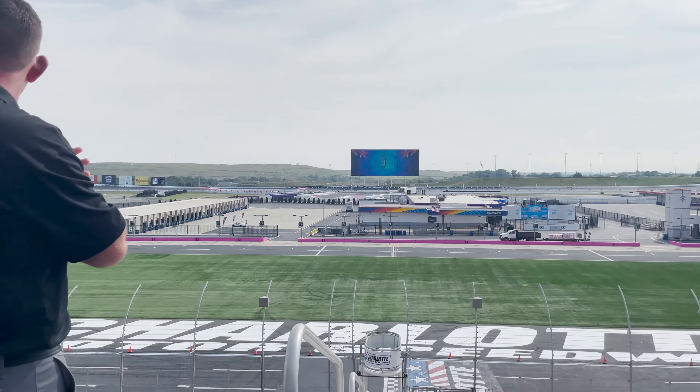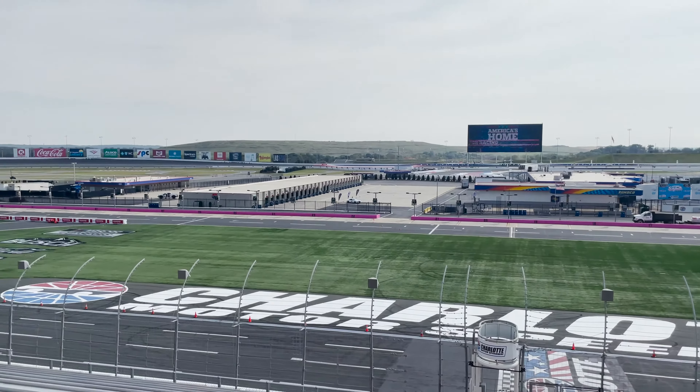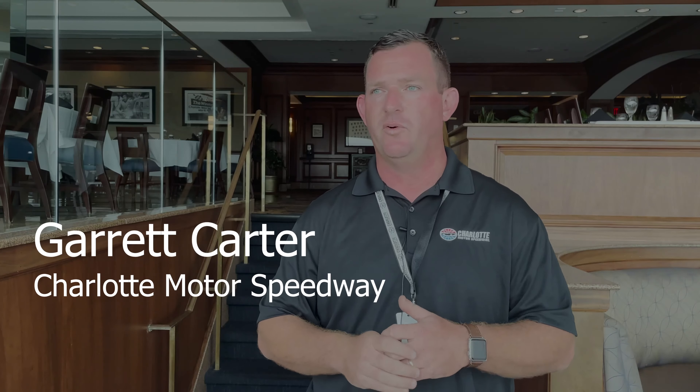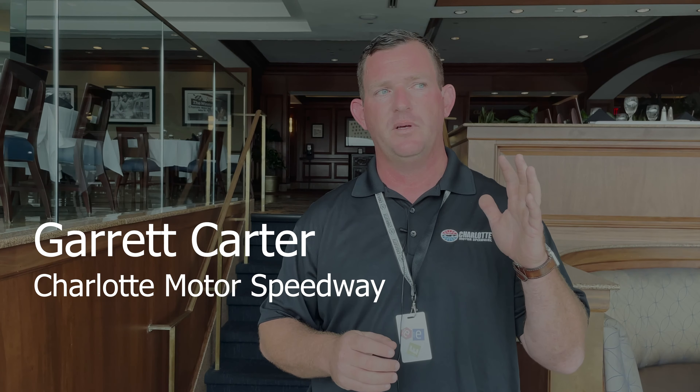As long as you love what you do, you're going to take pride out of it. And that's what our entire staff — whether you're CEO of Speedway Motorsports or somebody picking up trash after an event — we love to do this.